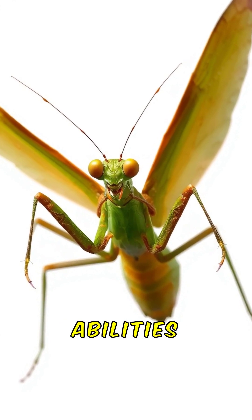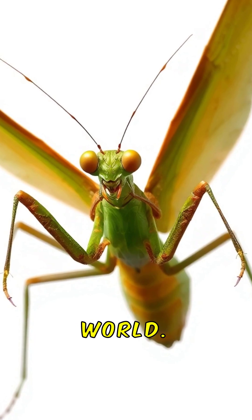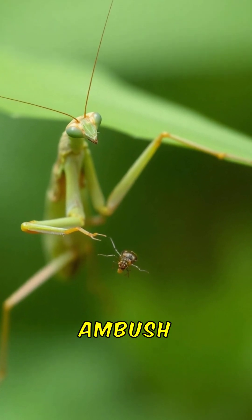Praying mantids have some incredible abilities that make them one of the most fascinating and deadly insects in the world. Mantids can strike prey in just 1/20th of a second, making them one of the fastest ambush predators.